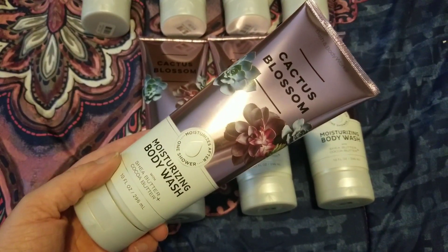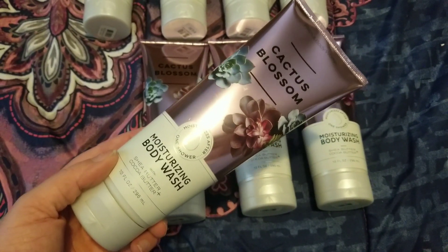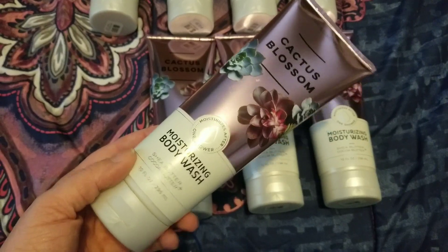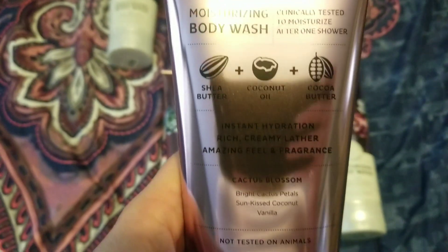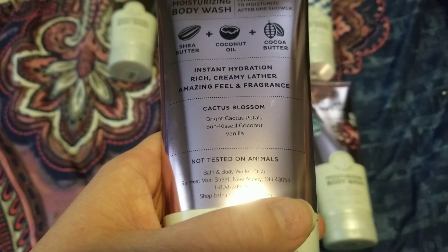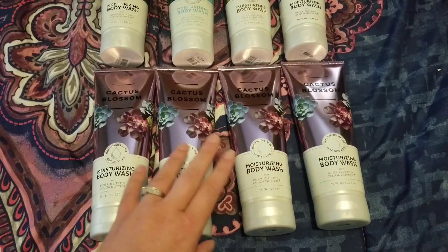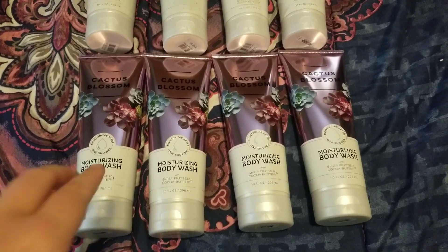The first fragrance I have here is Cactus Blossom, and I am so happy they finally put this in body care. I absolutely love and adore the candle. I definitely want to get more of the body care, but right now it's not at a good enough price point for me. The scent description is bright cactus petals, sun-kissed coconut, and vanilla. I'm surprised that I absolutely love this fragrance despite having coconut in it — I'm usually not a coconut kind of person.